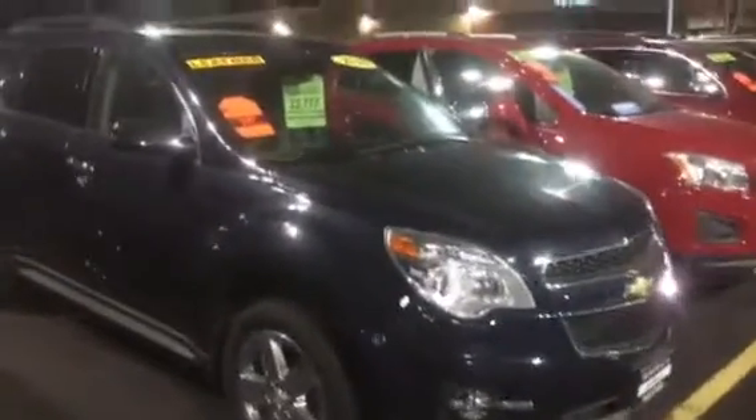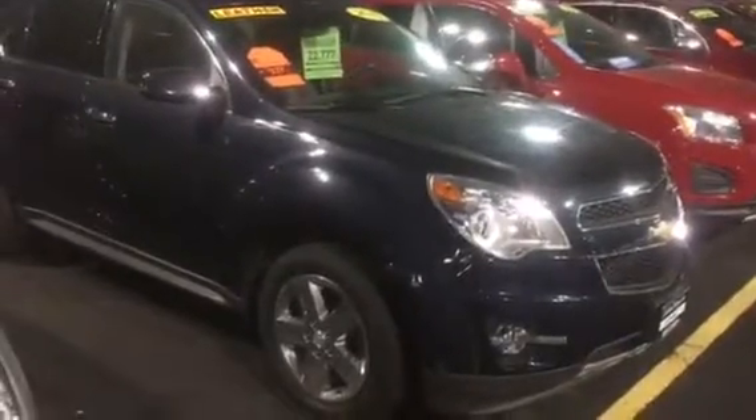Hi Jeffrey, this is Amanda from Frank Boucher Chevrolet and Racing. I wanted to send you a quick video on this 2015 Chevrolet Equinox LTZ. This Equinox has been inspected by our certified technicians and it will come with the Carfax. With the certification you will get two manufacturer-backed warranties as well as a scheduled maintenance plan.